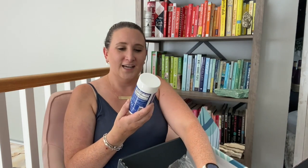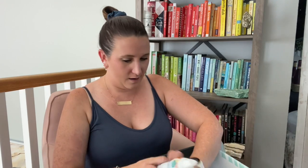Oh, I love this! Natural Vitality CALM powder — they make gummies too — in the raspberry lemon flavor. I love this stuff, so I'm super stoked to have that as a freebie.